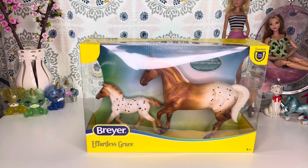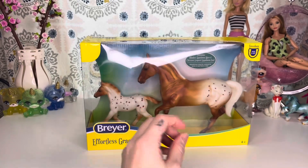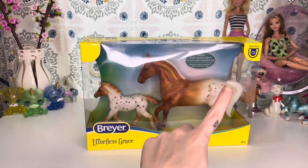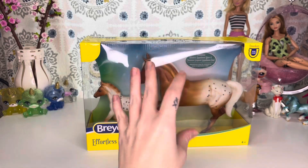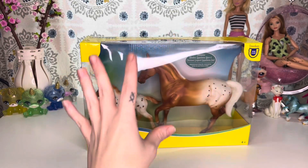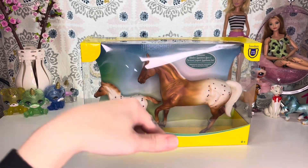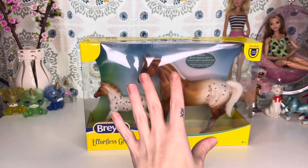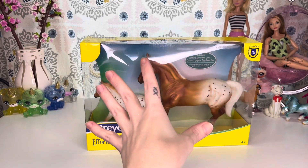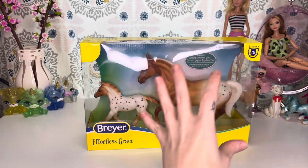One thing I will say is compare prices — compare prices between Amazon, Target, and the Breyer website — because the prices differ between all three of those websites, and sometimes the better deal is on Breyer, sometimes the better deal is on Amazon. So I highly recommend if you are looking to collect these, or if you do collect these and you just so happen to come across this video, compare prices amongst other websites.